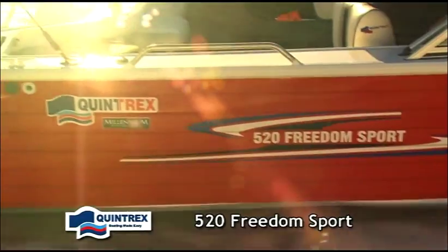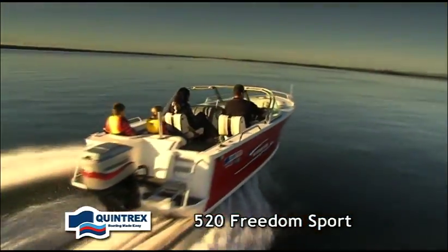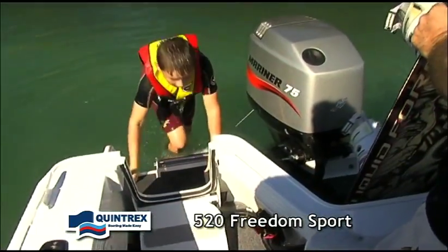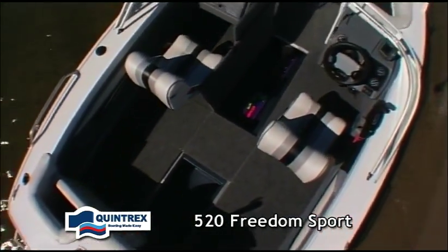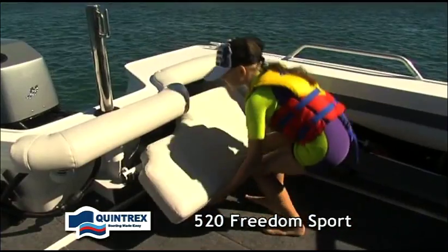A great sized boat for water sport fun seekers, the 520 Freedom Sport's streamlined look sets it apart from the competition. Designed with the M3 transom, this model offers plenty of space to accommodate five people and is feature packed with the deluxe transom backrest.